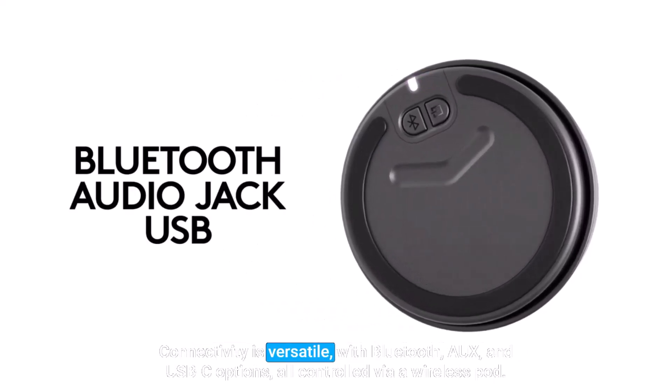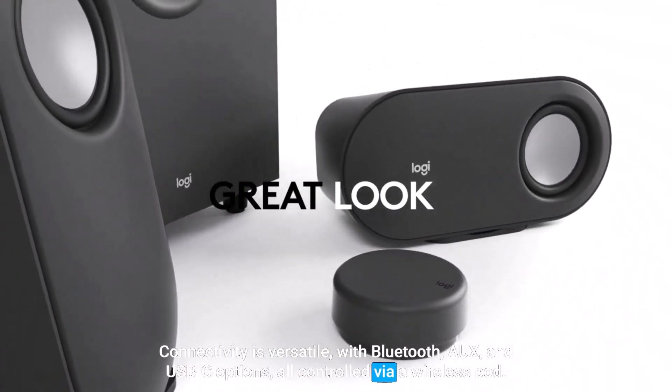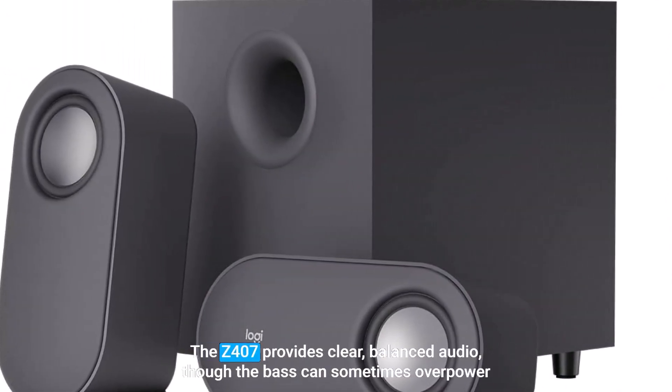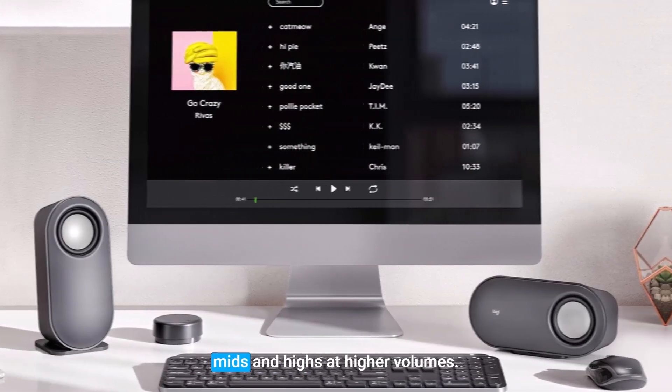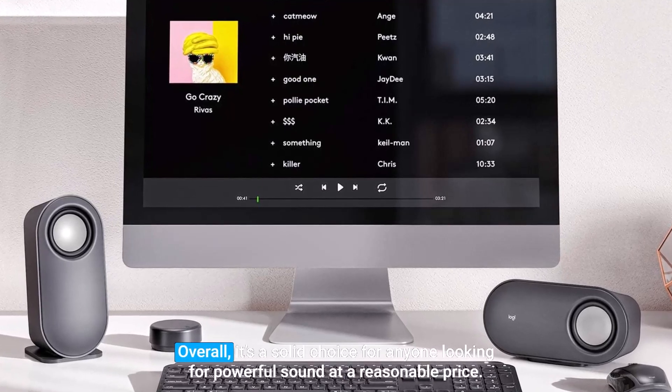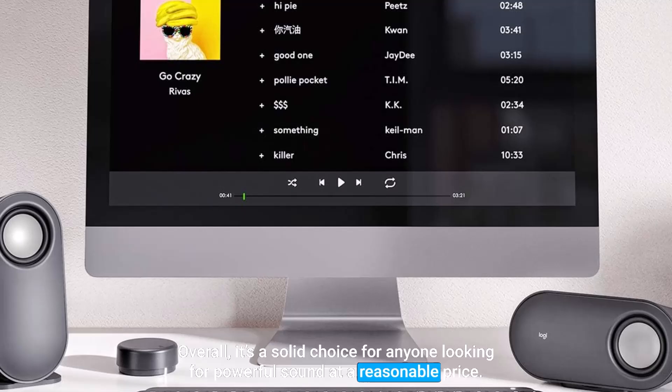Connectivity is versatile, with Bluetooth, AUX, and USB-C options, all controlled via a wireless pod. The Z407 provides clear, balanced audio, though the bass can sometimes overpower mids and highs at higher volumes. Overall, it's a solid choice for anyone looking for powerful sound at a reasonable price.